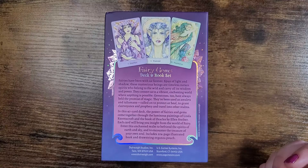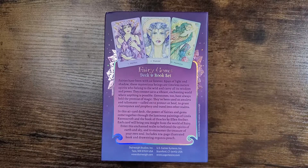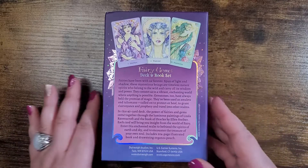So it says: fairies have been with us forever, spun of light and shadow. These mysterious beings are timeless nature spirits who belong to the wild and carry all its wisdom and power. They connect us to a vibrant enchanting world where anything is possible. Gemstones too have always held the promise of magic. They've been used as amulets and talismans, called on to protect or heal, to grant clairvoyance and prophecy, and travel onto or into other realms. In this 40 card deck the power of fairies and gems come together through the luminous paintings of Linda Ravenscroft and the book of Oracle by Ellen Steiber. Each card will bring you insight from the world of fairy. Enter this enchanted realm to befriend the spirits of earth and sky and to encounter the treasure of your own soul. Includes a 204 page illustrated book and a drawstring organza pouch.